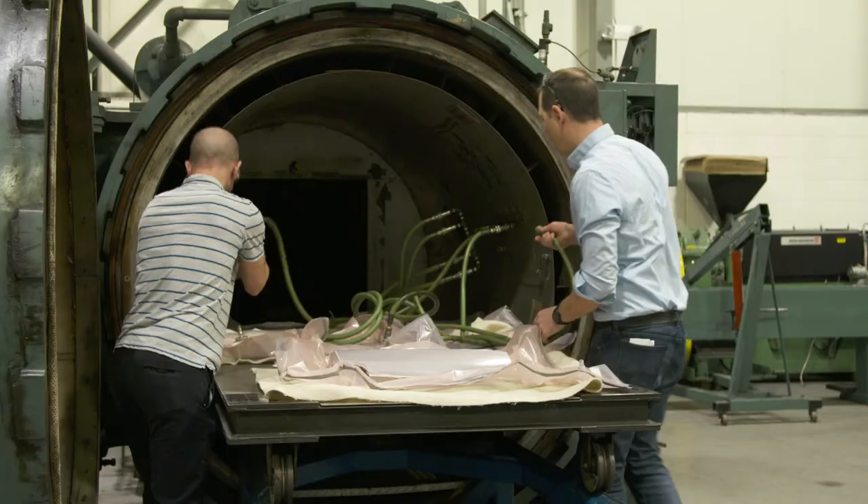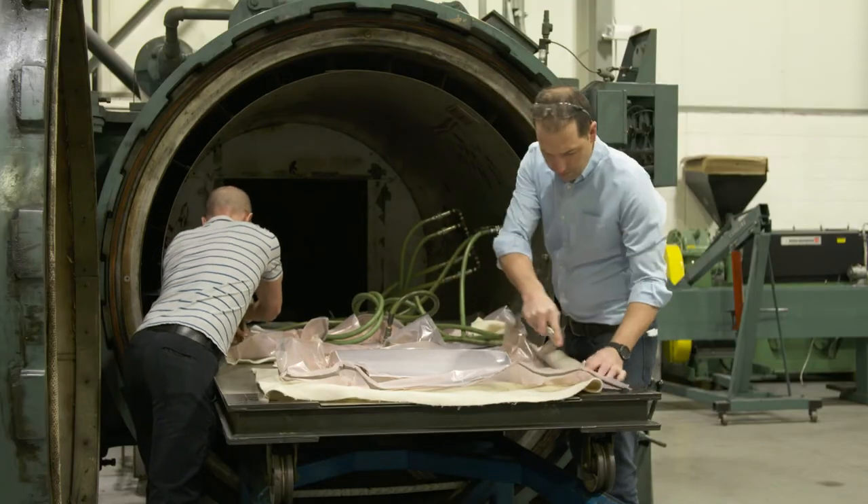In the composites factory we utilize hand layup, vacuum bagging, autoclave, and high temp oven processing, as well as convoluted winding, compression molding, and resin transfer molding. The thermoplastics factory is involved with extruding and injection molding.